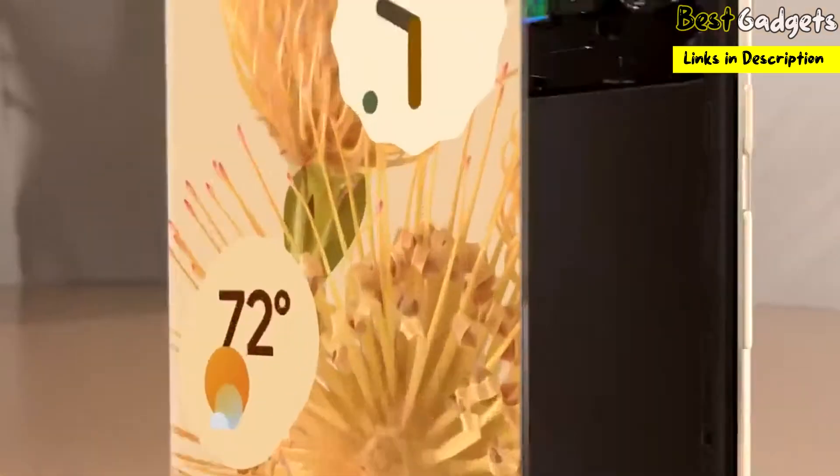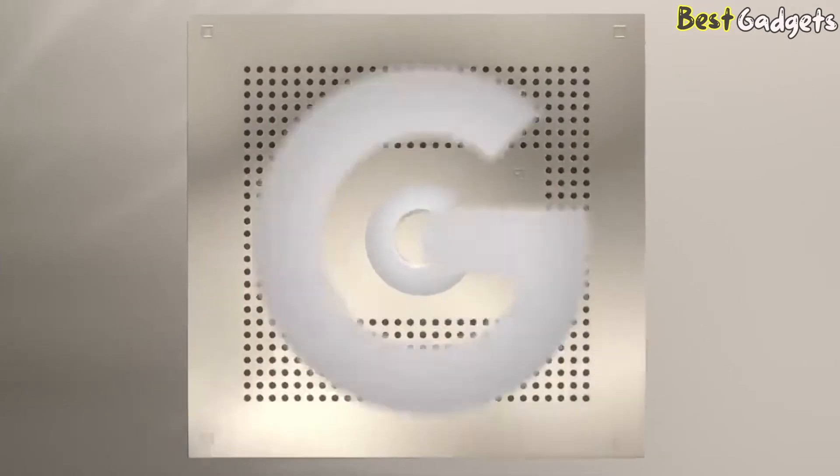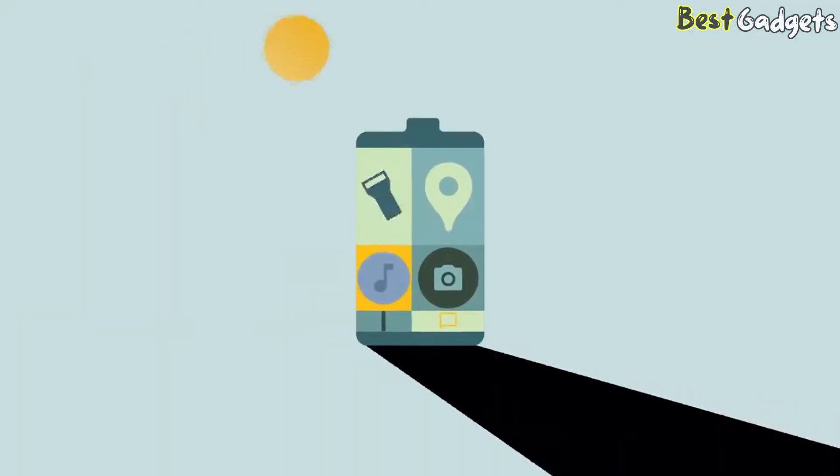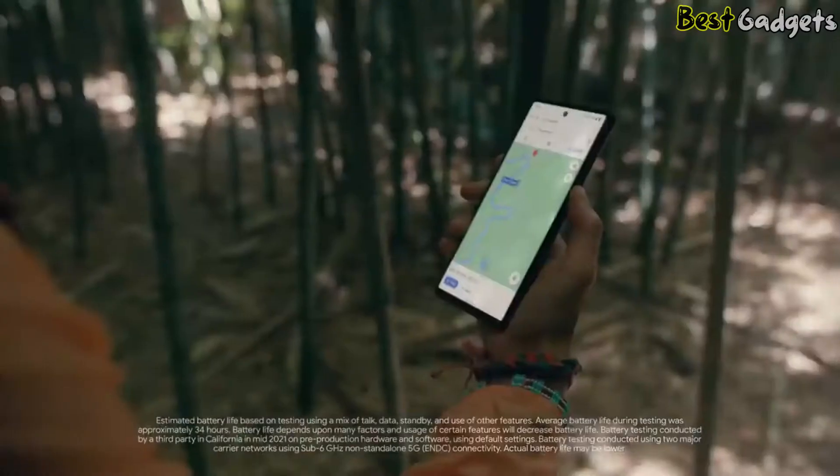At its heart is the revolutionary Google Tensor, Google's first chip — a processor capable of powering a new kind of smartphone. With an adaptive battery intuitive enough to know where you need power and send it there, it lasts beyond 24 hours so you can get juice all adventure long.